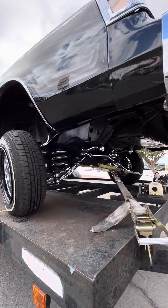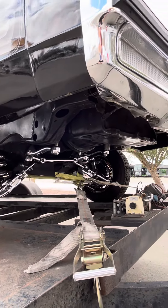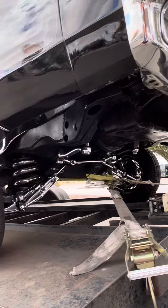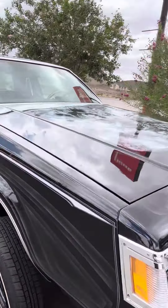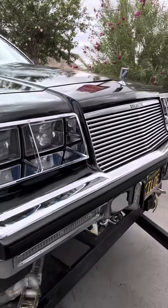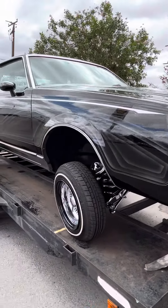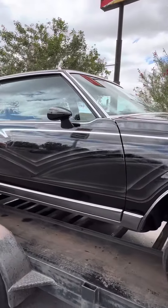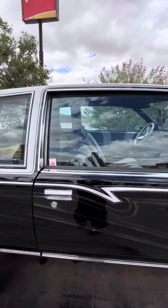This baby's beautiful, super beautiful. A mural on the trunk and on the hood. All the bells and whistles. Clean upholstery.